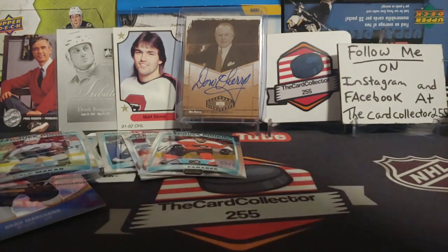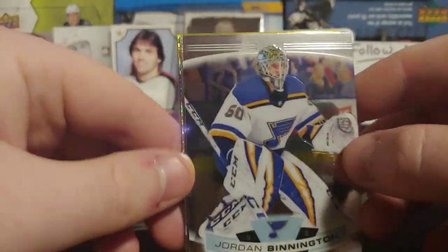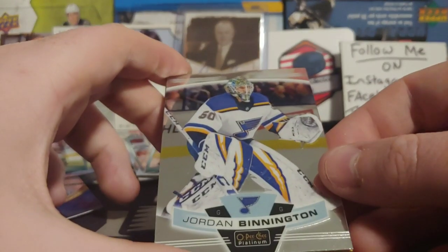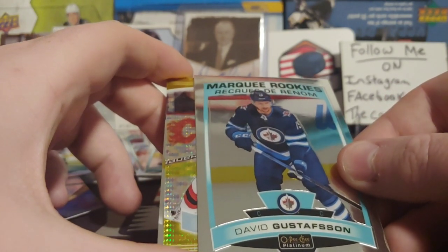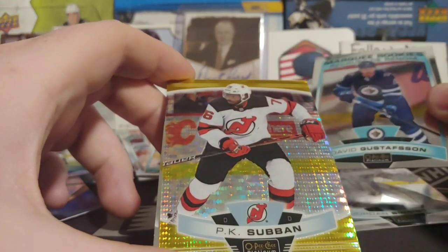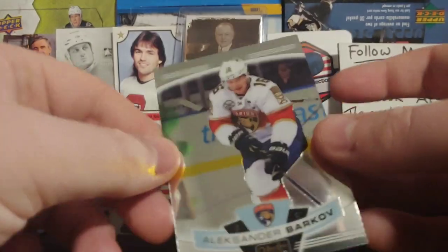One more pack left of Platinum — let's see what we get. It's gold! Is that out of 25, 100, or 125? Eric Gryba. And it is — not Chicago, not New Jersey, not Calgary Flames — we got a P.K. Subban, and that is out of 50. That's pretty cool. We'll have to sleeve that one up afterwards. Always exciting going through this.